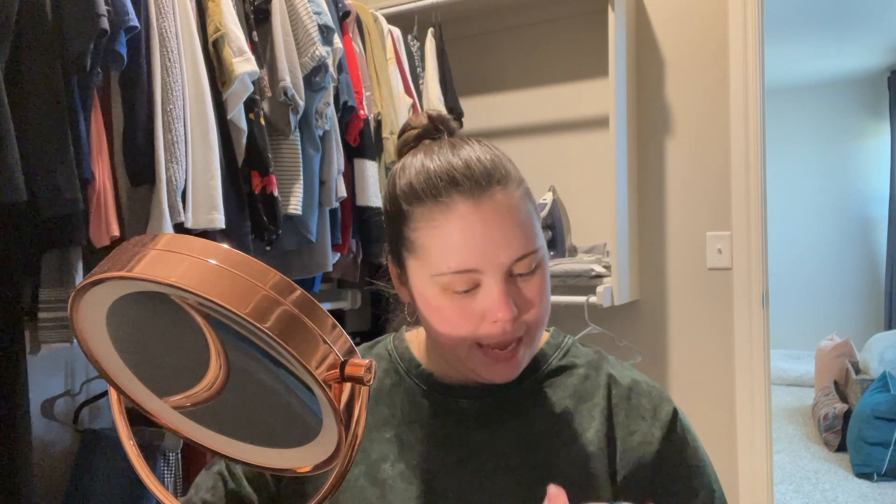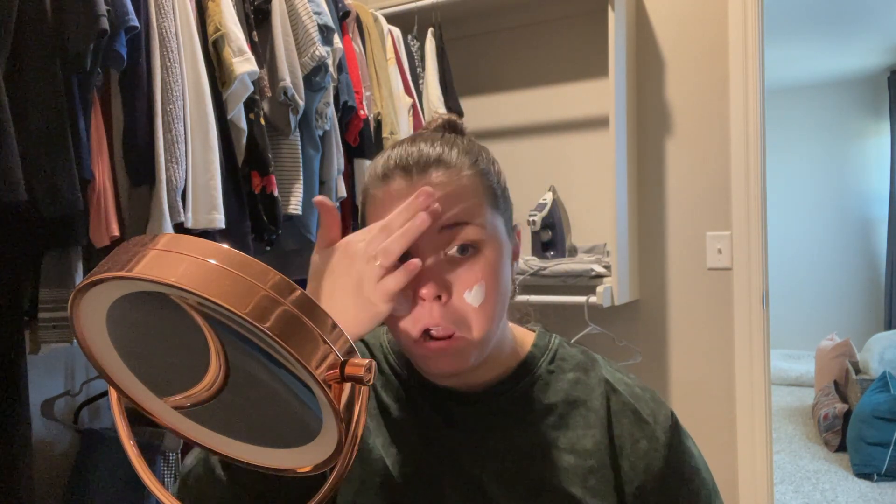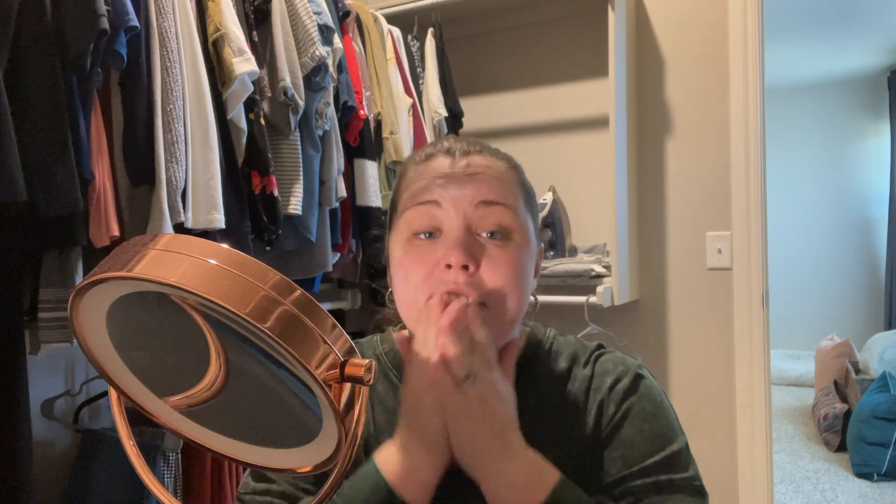Okay, here we go. Five minutes on the clock. So first thing I do is I take my CeraVe facial lotion moisturizer and I'll just smack it on there. I love this stuff, it's awesome. Make sure to bring it down my neck, of course.